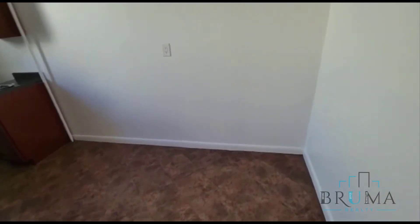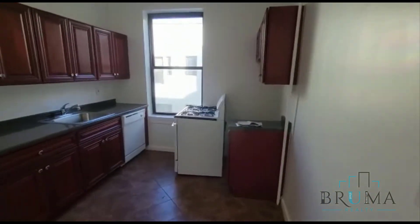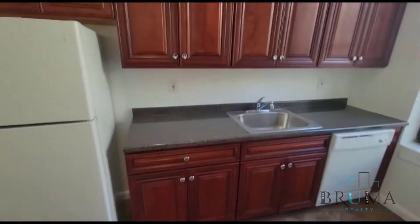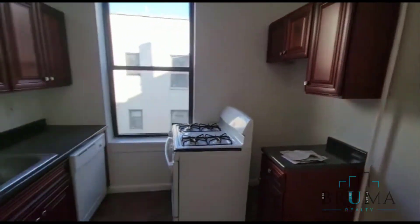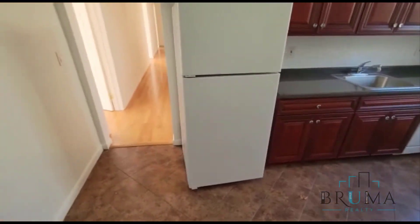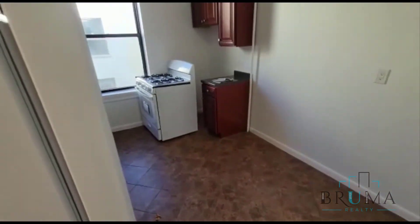Back of the apartment we have the kitchen. Fit a table here. Plenty of cabinet space. Dishwasher. Really, really nice area. Gorgeous flooring as well.